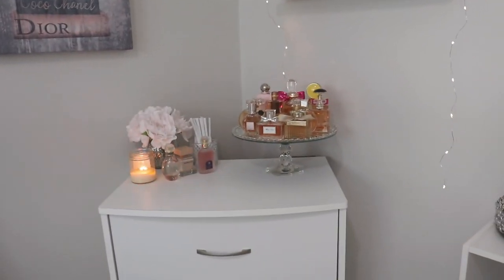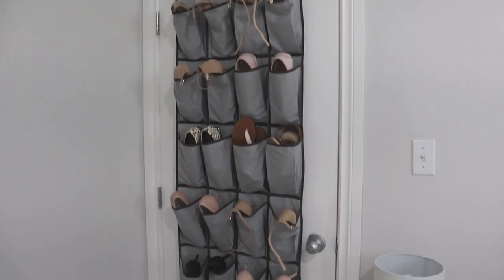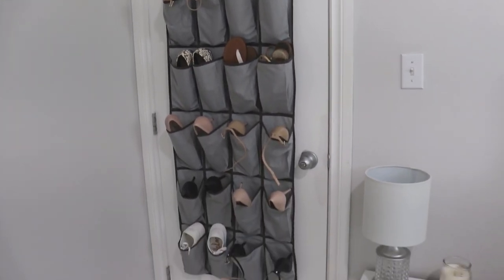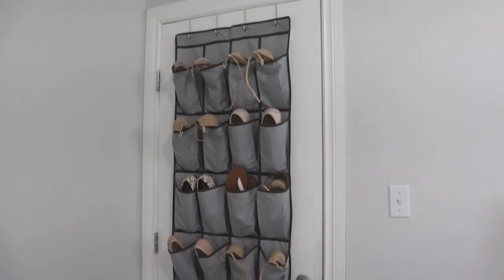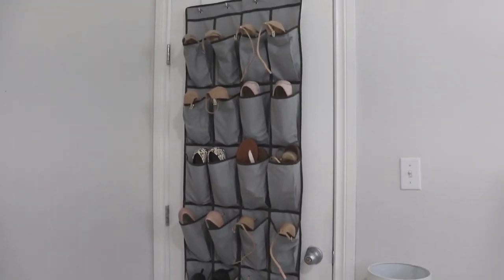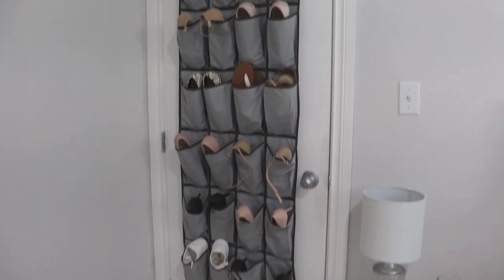That shelf belongs to me and will be coming. All of my perfumes of course will be coming. This over-the-door shoe organizer will also be coming, and I'm going to go through my shoes one by one with you and show you which ones I'm going to be keeping, which ones I'm going to be donating if any, and my rationale for each.